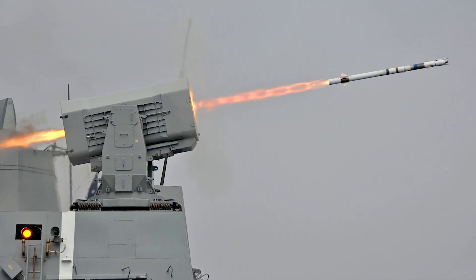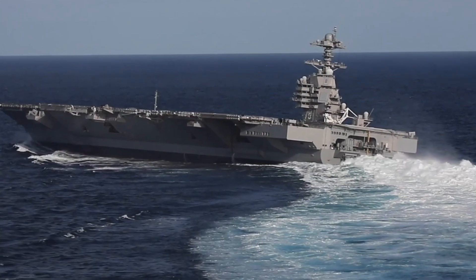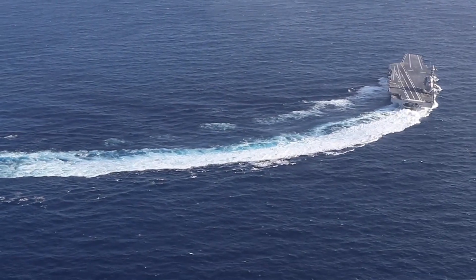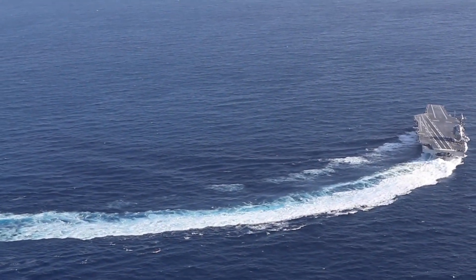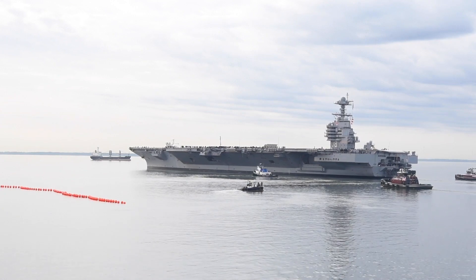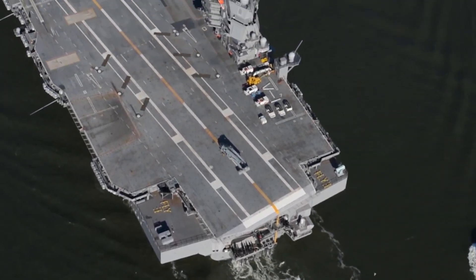The small, lightweight RIM-116 rolling airframe missile is an infrared homing surface-to-air missile. It was developed as a cooperative program with General Dynamics, Pomona, and Valley Systems in the 1970s under an agreement with Denmark and West Germany. With an operational range of 10 kilometers, it is a fire-and-forget platform that can be used against anti-ship cruise missiles and asymmetric air and surface threats.